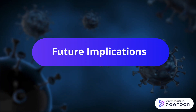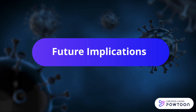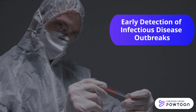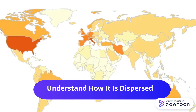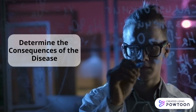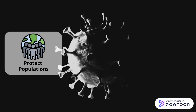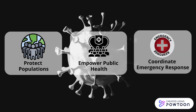The future implications of Blue Dot are vast when it comes to handling infectious disease outbreaks. Using Blue Dot, scientists can detect outbreaks as early as possible, understand how diseases are dispersed to different parts of the world, determine the consequences of the spread of diseases, and help protect populations, empower public health, and coordinate emergency response.